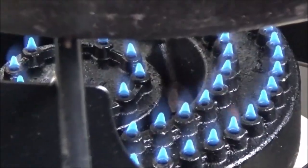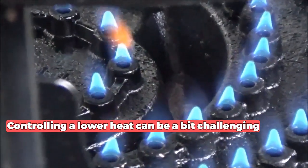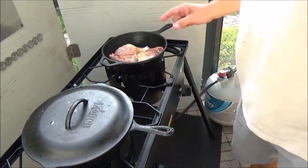While the GOPLUS Stove excels in delivering high heat, controlling a lower heat can be a bit challenging. However, you can still achieve excellent results with some practice and experimentation.